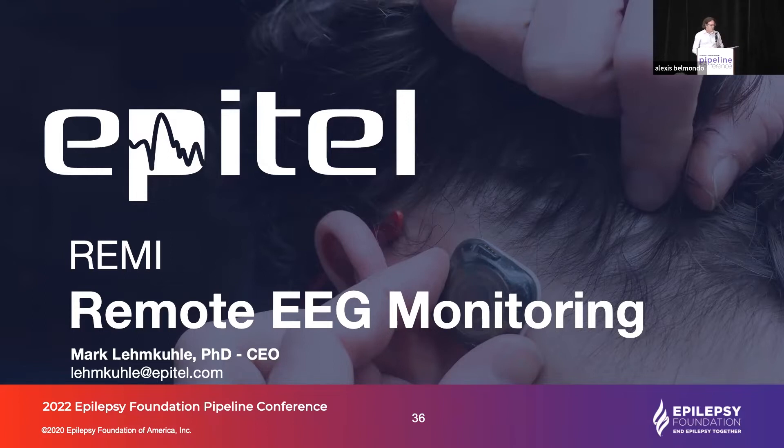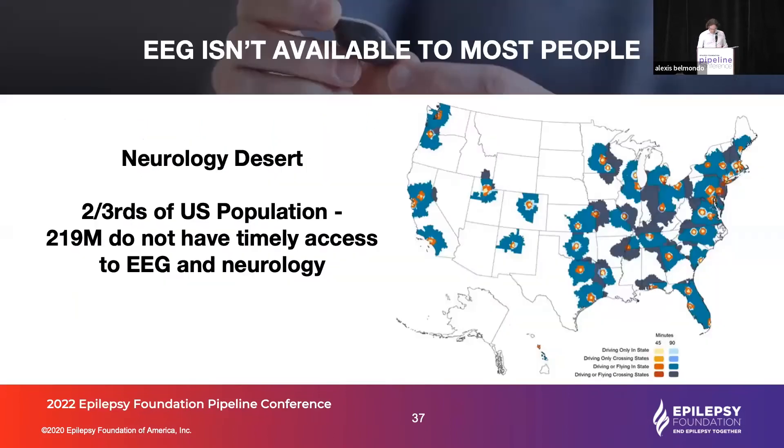The first problem we're trying to solve is simply access to EEG. You can walk into the smallest of clinics and get an EKG, but your chances of getting an EEG are slim to none unless you're in a large tertiary center that has the EEG machines, the EEG technicians, and a neurologist capable of reviewing and interpreting that EEG. So that leaves a lot of people without the ability to get a timely EEG.